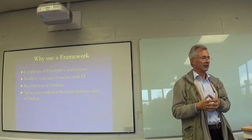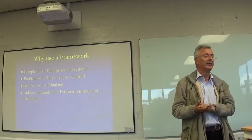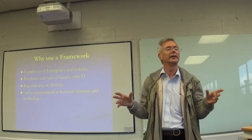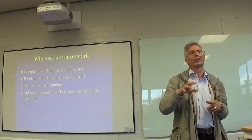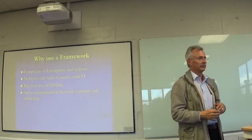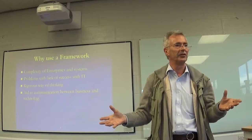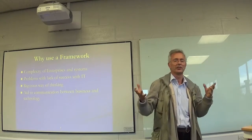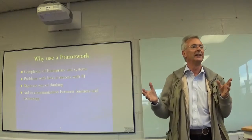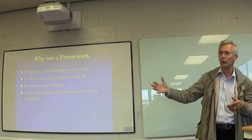Frameworks also aid communication between different parts of the organisation - particularly between you on the technology side and the business side, who don't speak your language. You need to learn their language too. You've got to be able to talk technology and business - marketing, sales, finance, manufacturing. Otherwise you will not be very successful, whether as business systems analysts, systems analysts, or analytics experts. Every part of an organisation has its own jargon, its own set of terms, and you need to become skilled in understanding all of those. A framework will help you do that.